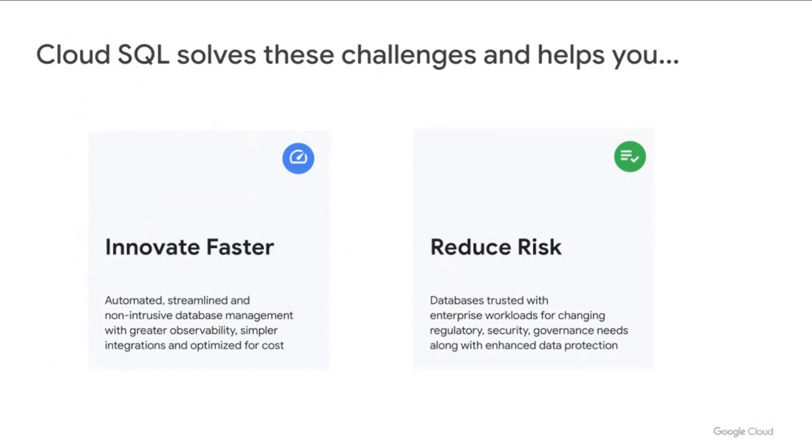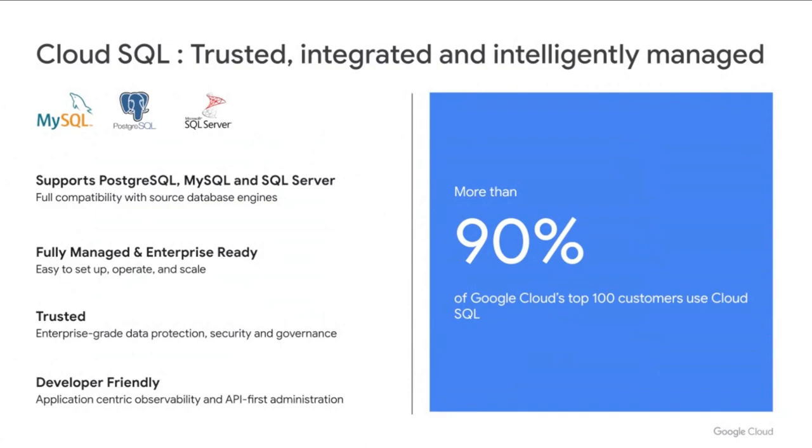Cloud SQL reduces risk with advanced security controls and data protection capabilities that not only help you secure your data, but also keep up with the ever-changing regulatory requirements. Cloud SQL is a trusted, integrated, and intelligently managed database service for some of the most popular relational databases in the world: MySQL, Postgres, and SQL Server.